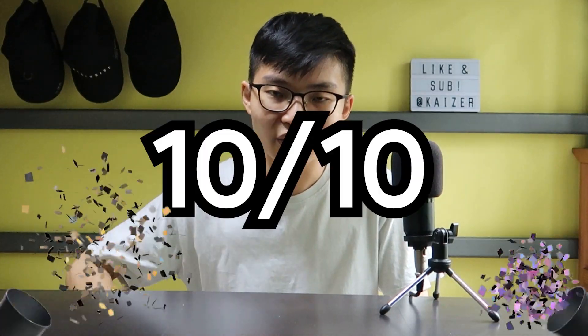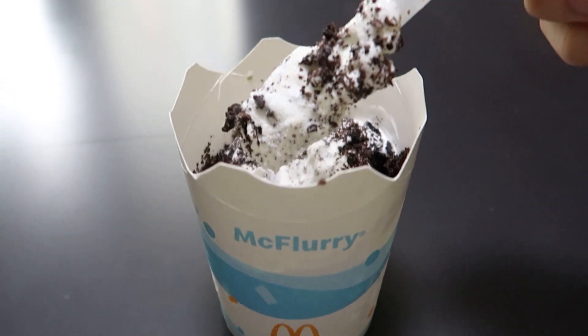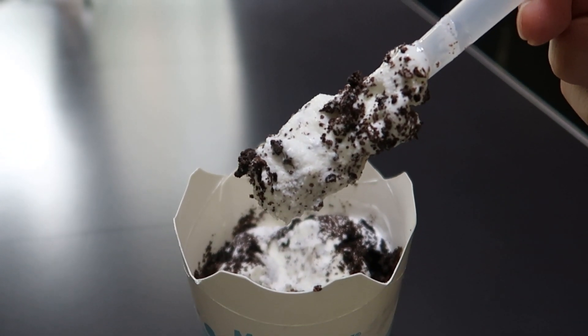That is definitely a 10 out of 10 for me. It's not too sweet and it's not too bland, so it's really just nice. Would I buy it again? Yes, of course I would. I really recommend you try it out if you haven't.